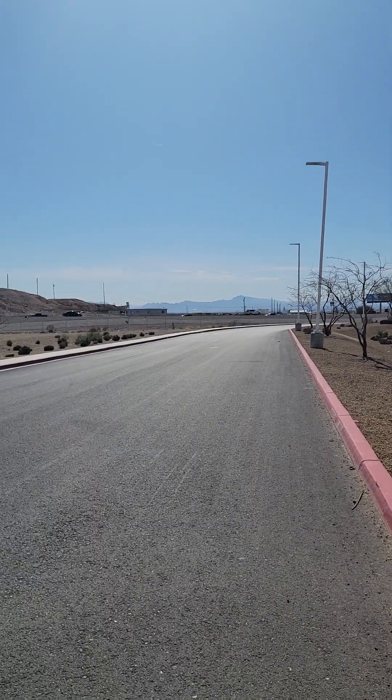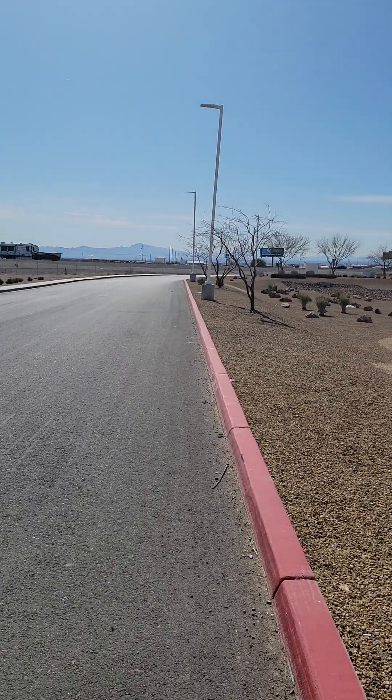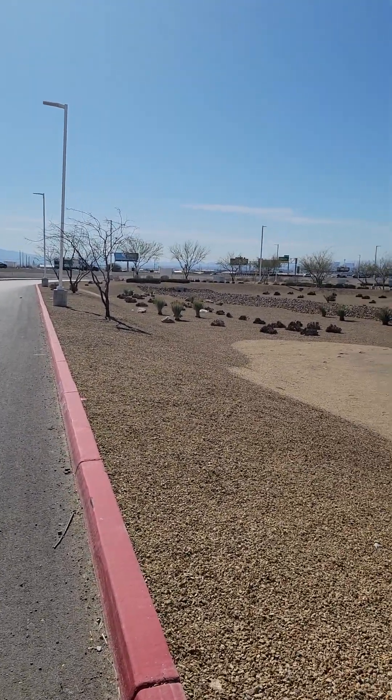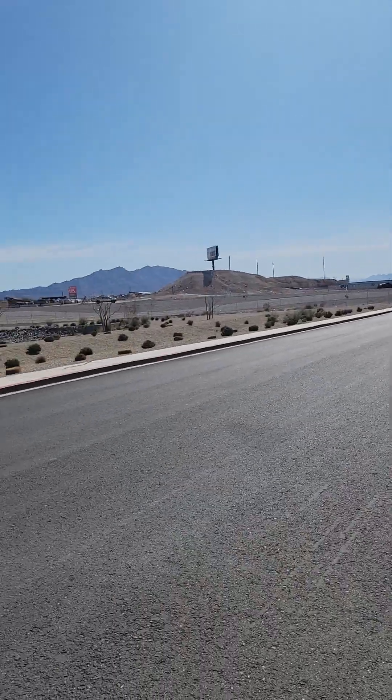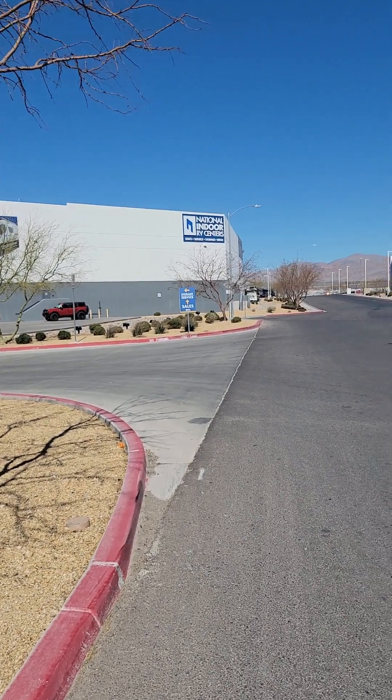What's cracking everybody, Pete here from M&M and the gang. We are still here at NRVC in Las Vegas, right off of I-15. This is Nexus Way and there is NRVC — probably about 15 minutes north of the strip, not far.